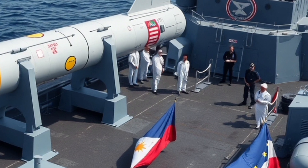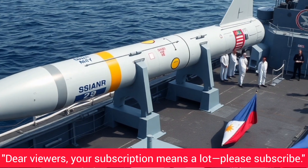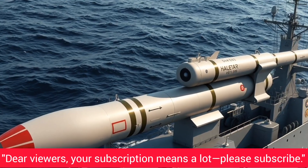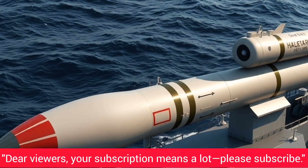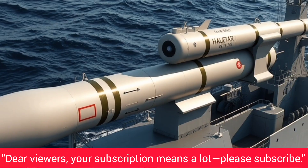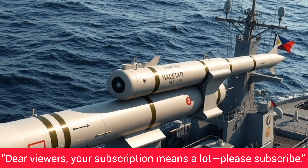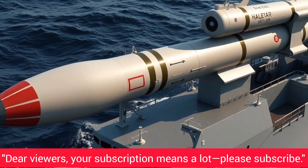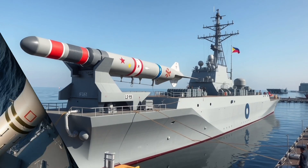The Philippine Navy first became interested in acquiring the SSM-700K Hezong as part of its broader frigate acquisition program, which aimed to modernize the fleet and equip it with advanced surface-to-surface and air defense systems. This program is also known as LOT-2A, Anti-Ship Missile Acquisition, and it specifically targeted the purchase of capable anti-ship missiles for the newly commissioned Jose Rizal-class frigates. These frigates, including the BRP Jose Rizal FF-150 and BRP Antonio Luna FF-151, are considered the backbone of the Philippine Navy's modernization effort and represent a significant upgrade in terms of firepower, sensors, and operational endurance.